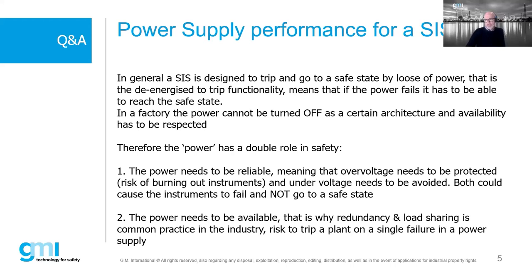A question regarding replacement interval: after how many years should a SIL 3 power supply be replaced as standard maintenance practice in a refinery? The lifetime for this power supply is 20 years.